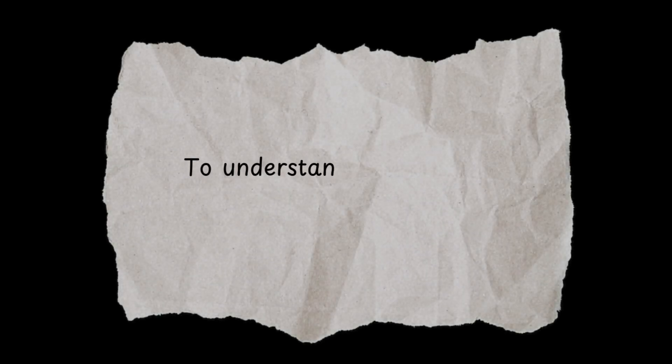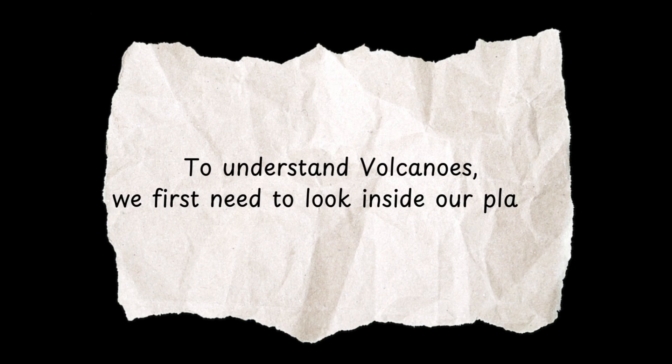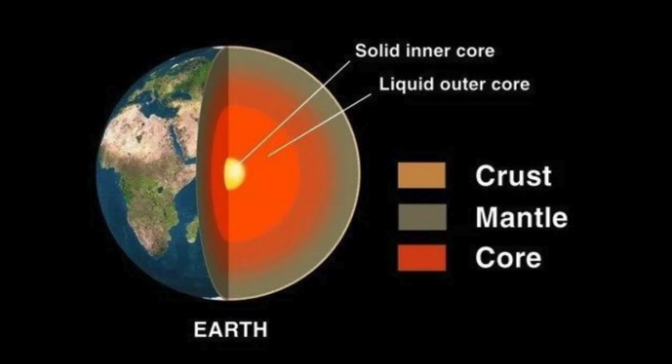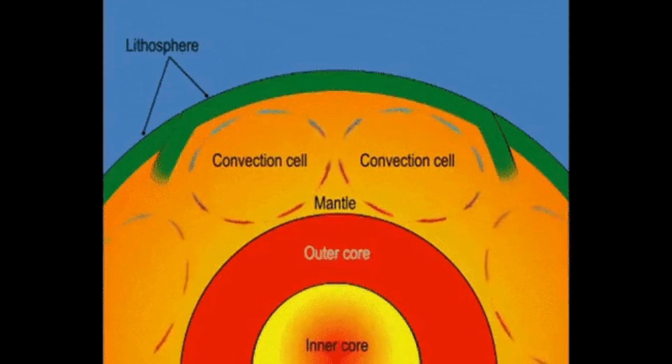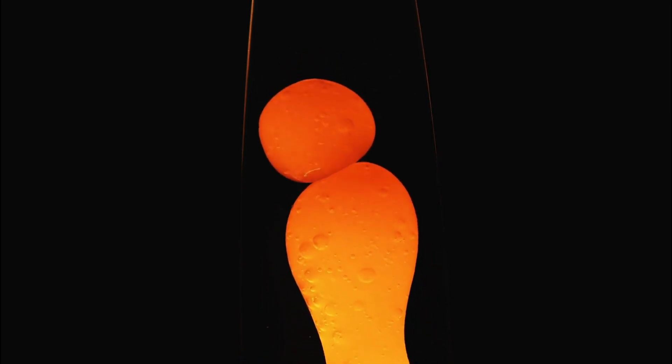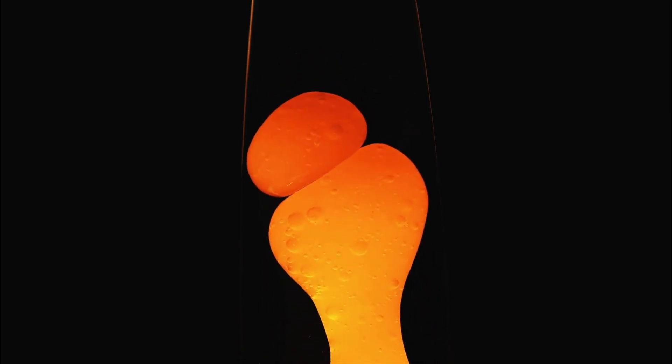To understand volcanoes, we first need to look inside our planet. Earth has layers, like a cake, except this cake has a molten core instead of frosting. The crust is what we live on, but just beneath it lies the mantle, a hot, semi-solid layer. Heat from the core causes convection currents in the mantle — think of it like a lava lamp. Hot material rises, cools, and sinks back down.